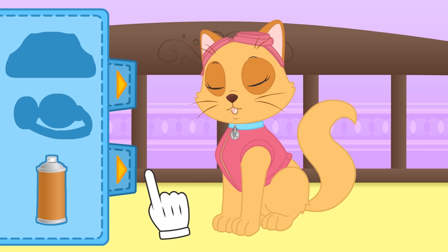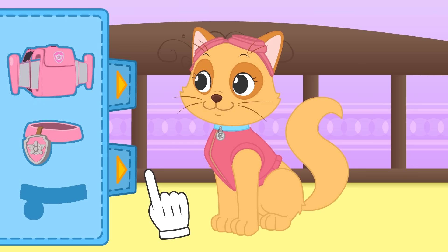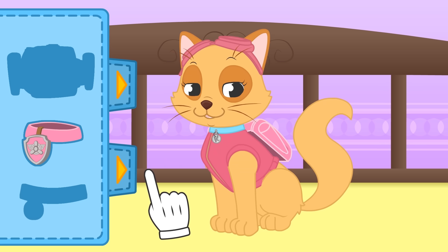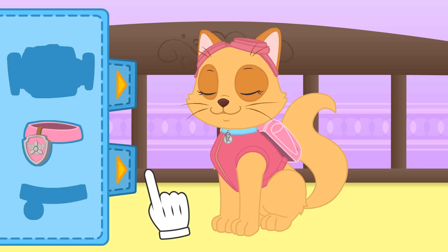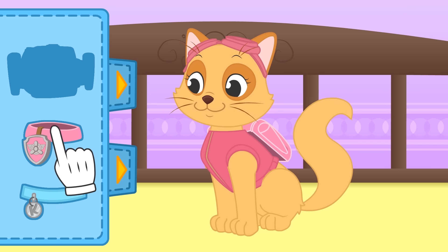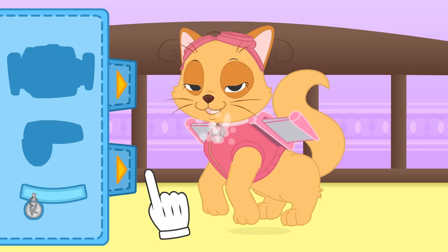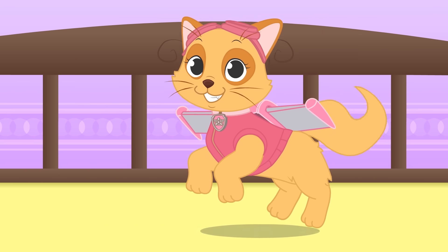Well, we still don't know if you can fly! It depends on whether this costume is magical or not! In order to find out, we have to put on Skye's backpack! Oh, it seems like it doesn't work! Well, never mind! Let's finish dressing you up! We still have to change your collar and put on this one with Skye's badge on it! Look at that! I knew it would work! Paw Patrol, to the rescue!